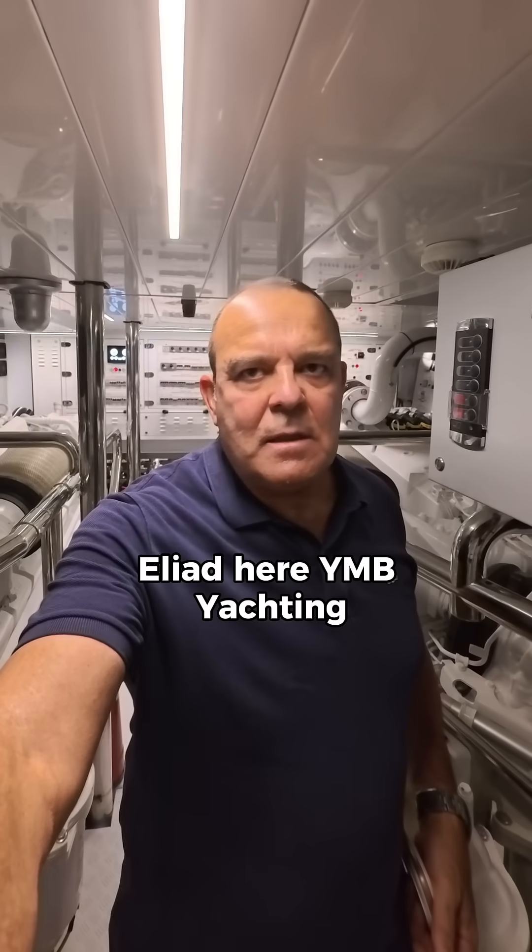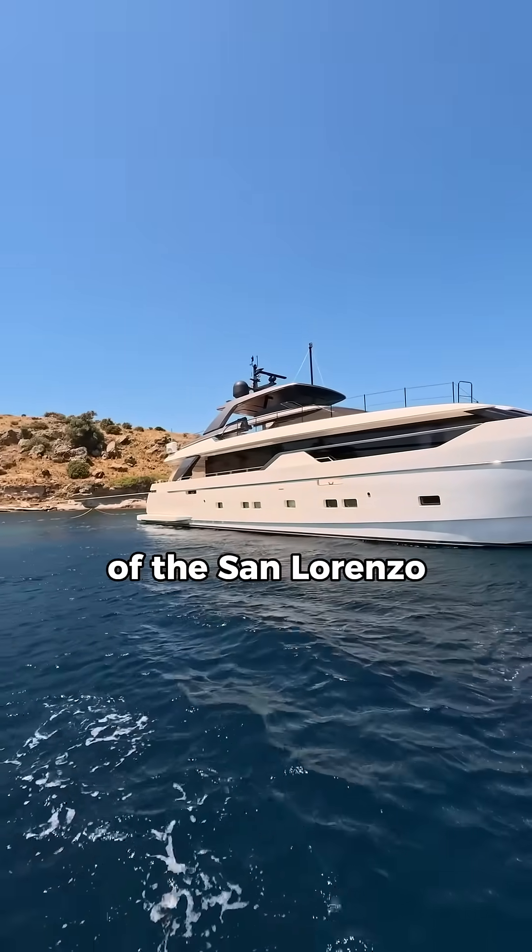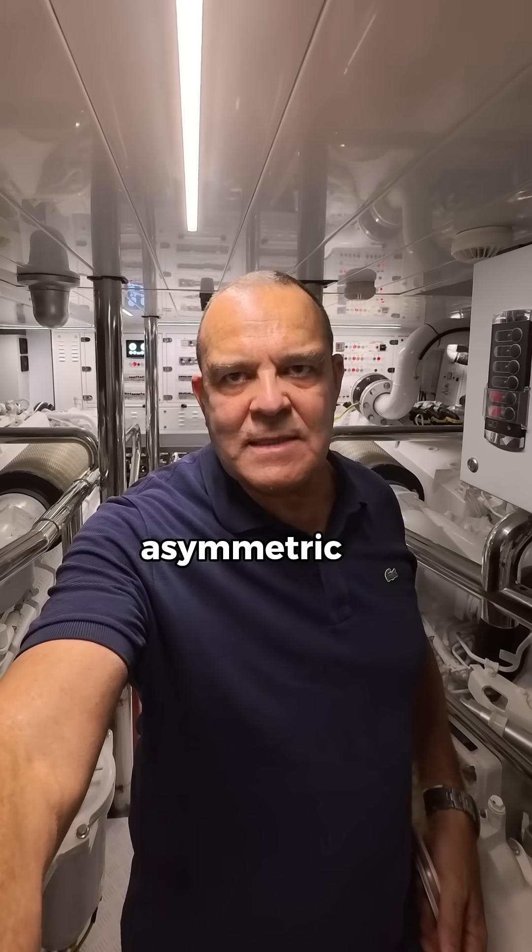Eliad here, YMB Yachting. Here is a quick tour of the engine room of the San Lorenzo SL-102 Asymmetric.